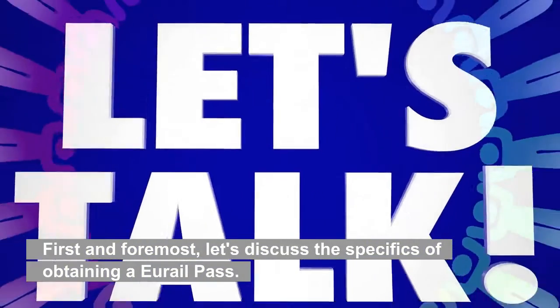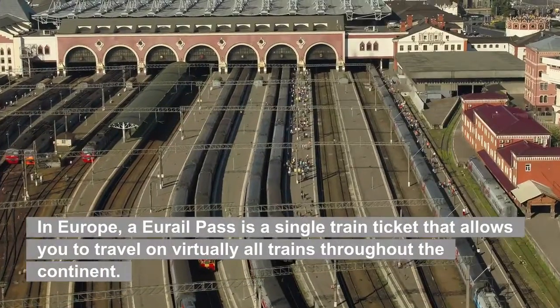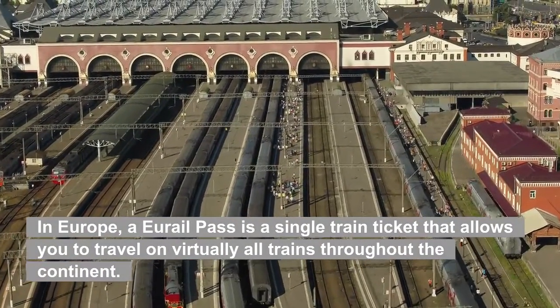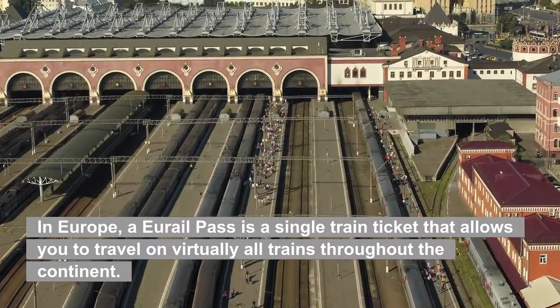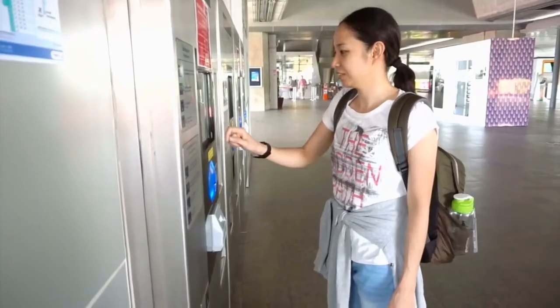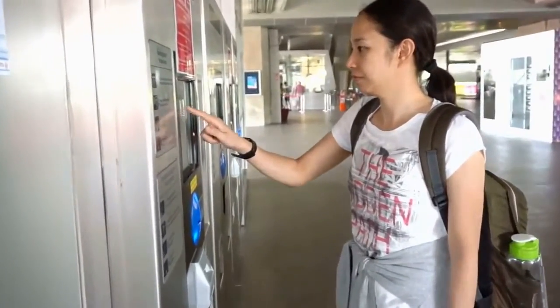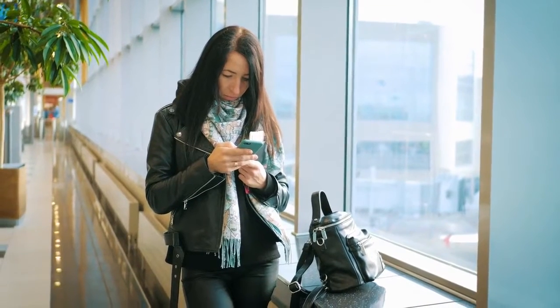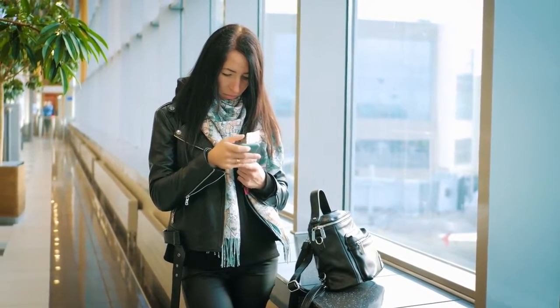First and foremost, let's discuss the specifics of obtaining a Eurail Pass. In Europe, a Eurail Pass is a single train ticket that allows you to travel on virtually all trains throughout the continent. As opposed to traditional train tickets, Eurail allows you to travel whenever and wherever you want. There are some trains that require reservations; however, the vast majority of trains can be boarded simply by showing your pass.